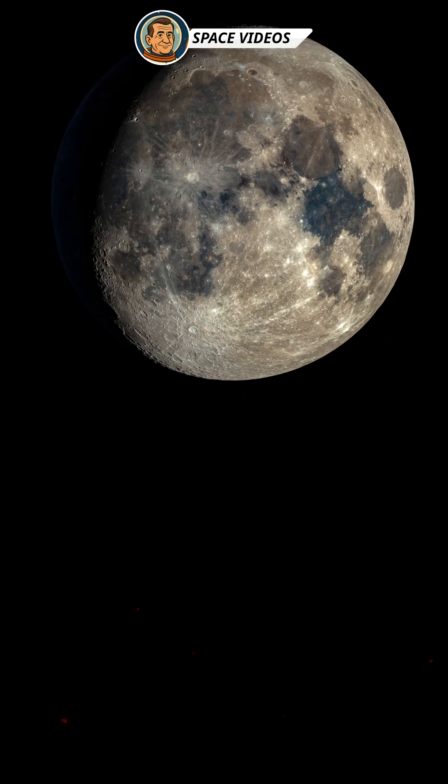Welcome space lovers, tonight we get to view a spectacular nearly full moon. Let's explore what's glowing up there and what to look out for.